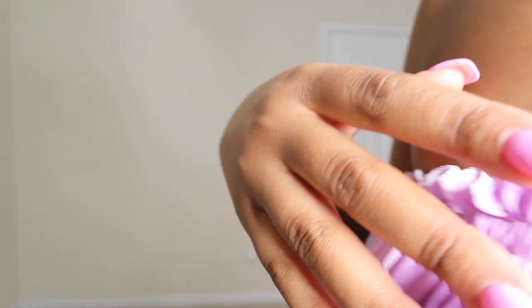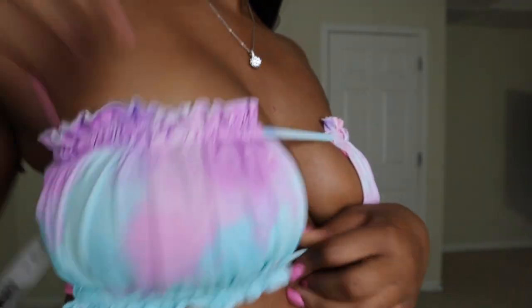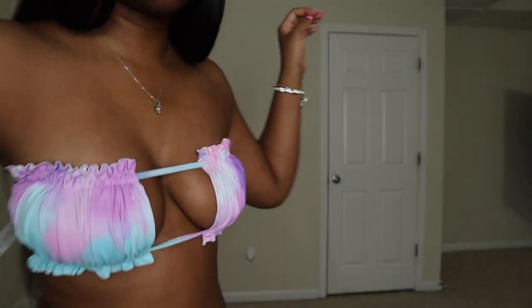If y'all could see the color — this is the color. It's more of like a tie-dye, purplish, really nice summer color. Oh, this is nice.